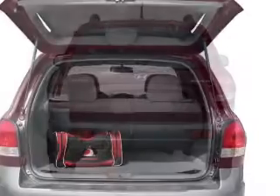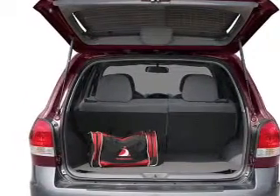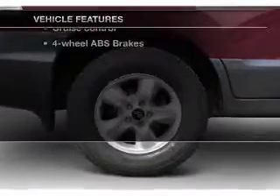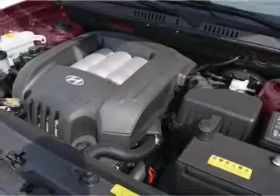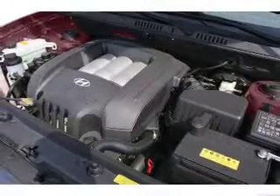Treat yourself to the splendor of a premium sound system. Brake safely with the anti-lock braking system. Plus, enjoy these notable features that are included in this vehicle: power door locks, power windows, cruise control, an AM-FM stereo with a CD player, power mirrors, an alarm system, and power steering.